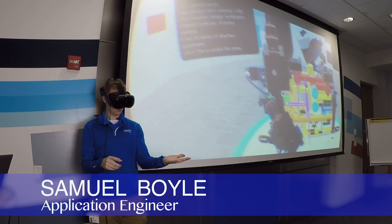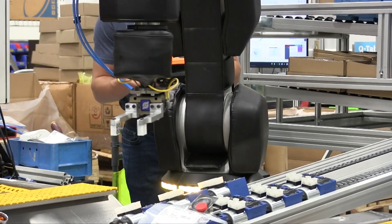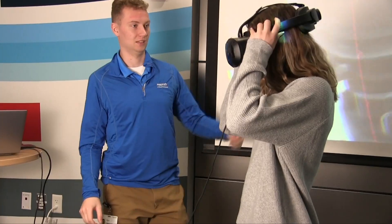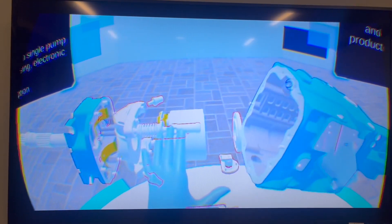Things are always changing, and to have something that pushes you to keep learning is super important. We are constantly innovating and pushing to be on the cutting edge of all technology. Virtual reality allows us to bring very large products to our customers and showcase what's so special about our products.